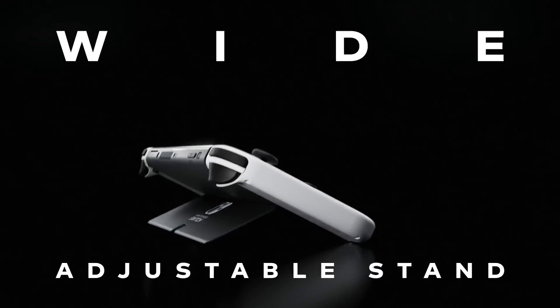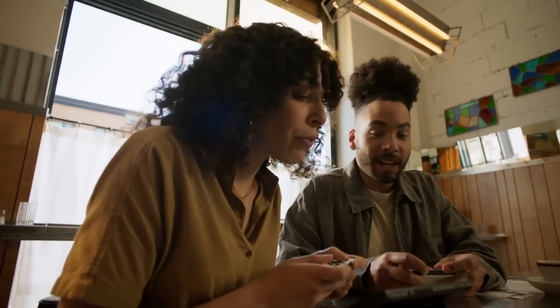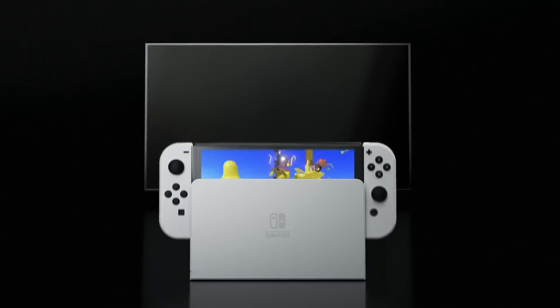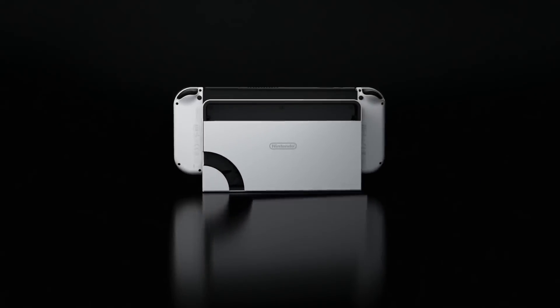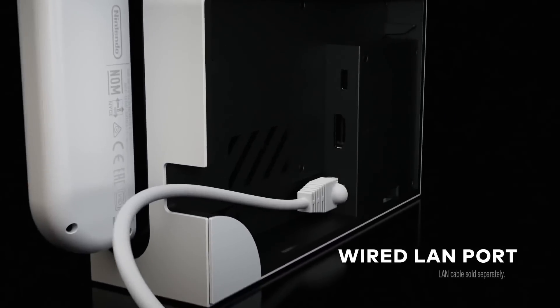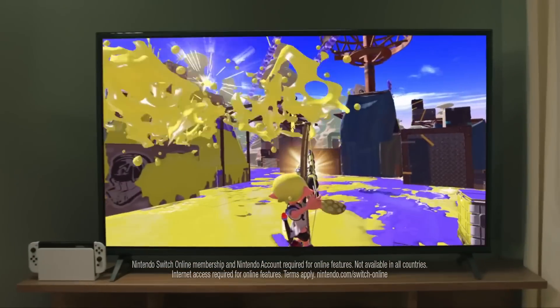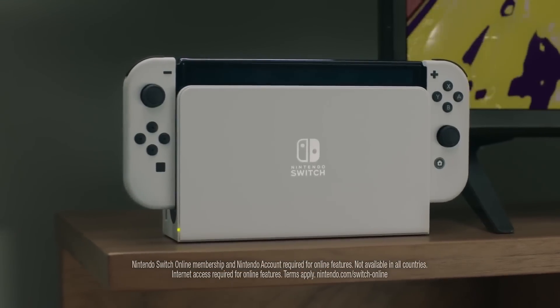The Switch OLED's other improvements are smaller, but nevertheless welcome. The new kickstand actually does make a difference, making the rarely used tabletop option a little more viable. The dock now features a LAN port, meaning you no longer have to buy an adapter if you want to play online with wired internet. Also, the back part of the dock actually pops off now, which is an odd but interesting design choice by Nintendo, but may make it easier to access some parts of the system.